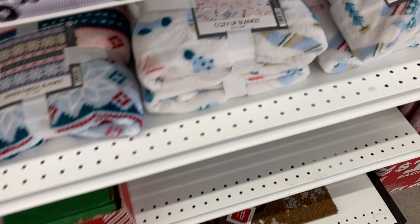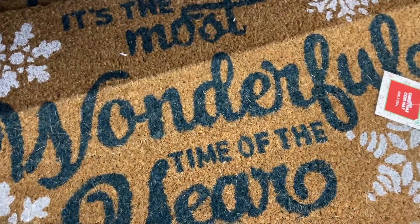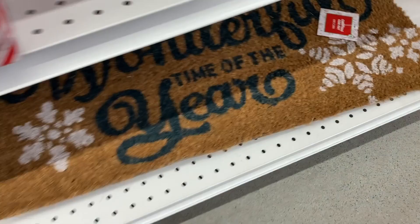Down here I'm seeing some more of that gift tissue for a dollar. And right here are some of their different doormats. It's the most wonderful time of the year.